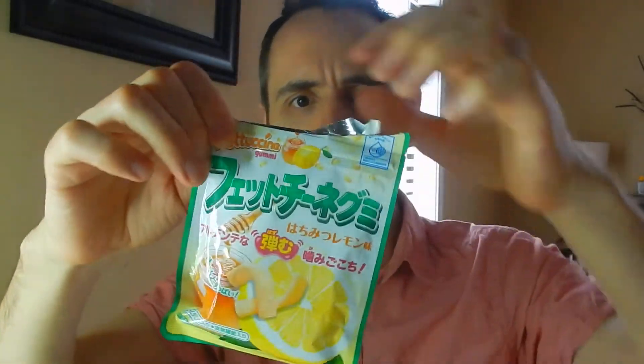We've already eaten, I think, six to eight of them as a family, and then I just ate another one. And there's seven left in here. So you get a good 15 or so in a bag, if I had to guess. You get a good amount for a little import snack.